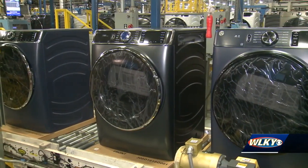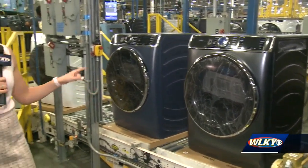Since 1953, 240 million appliances just like these have come off the GE Appliance assembly lines in Louisville. 70 years later, the company is still one of the state's leaders in economic impact.